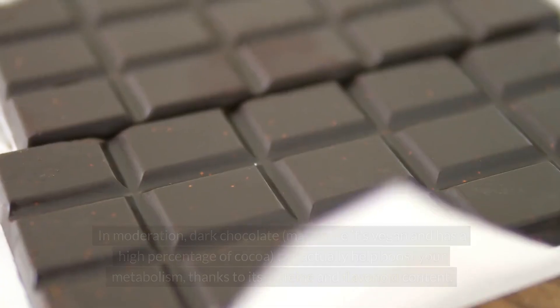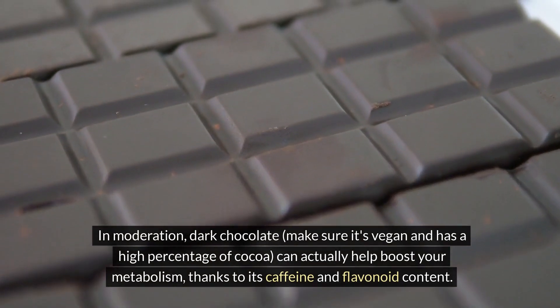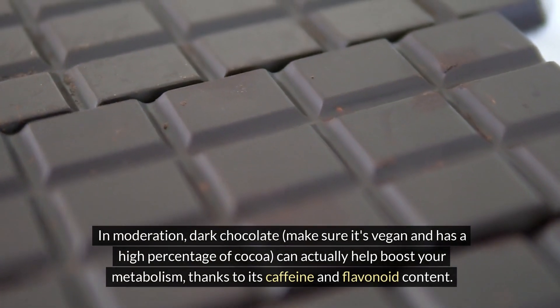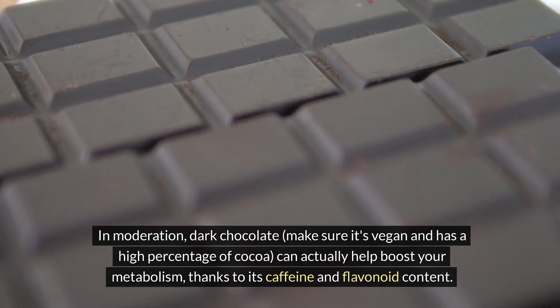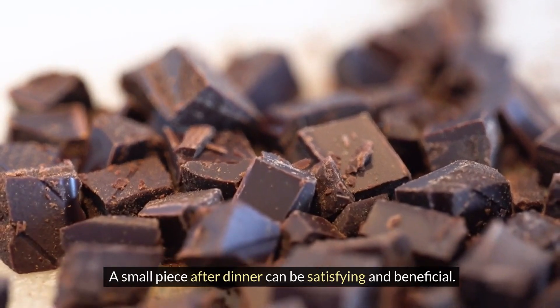Dark chocolate. In moderation, dark chocolate — make sure it's vegan and has a high percentage of cocoa — can actually help boost your metabolism, thanks to its caffeine and flavonoid content. A small piece after dinner can be satisfying and beneficial.